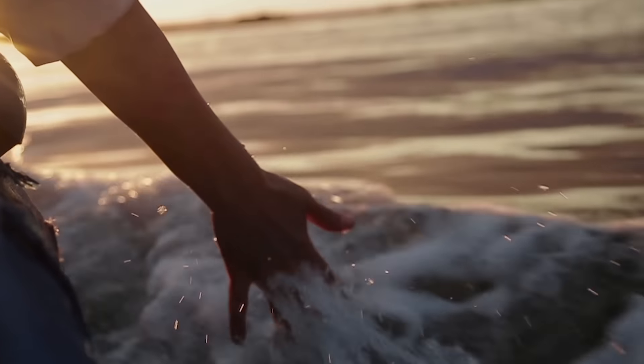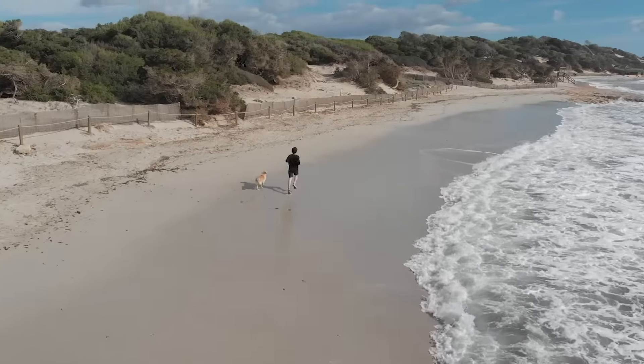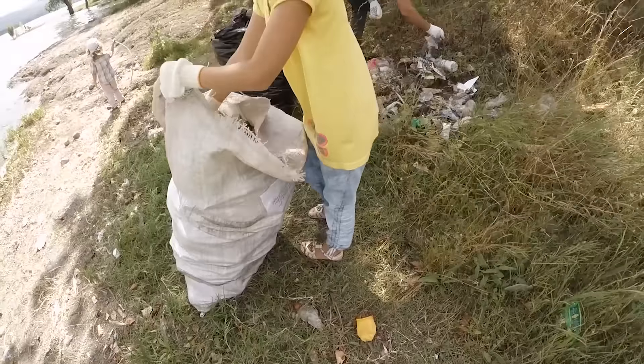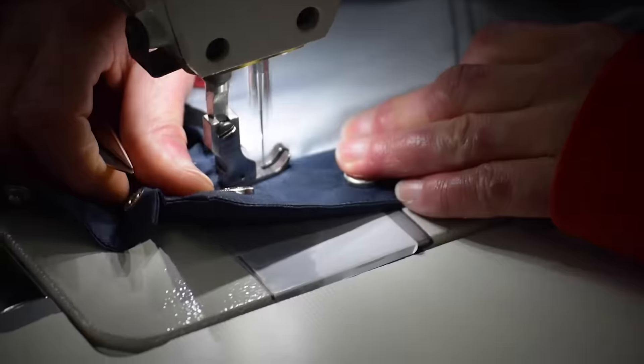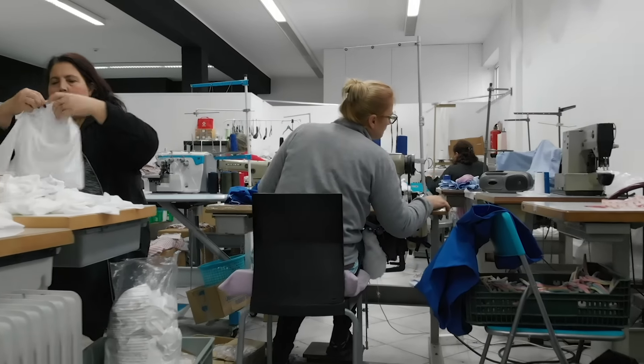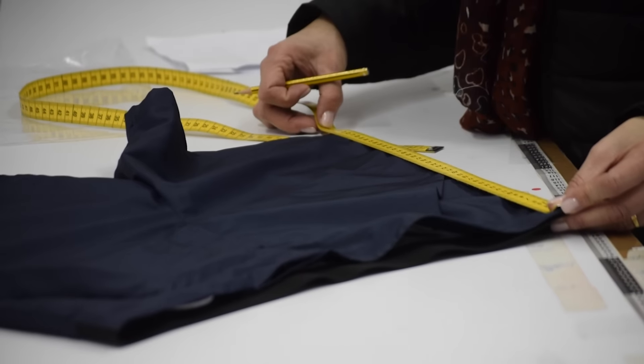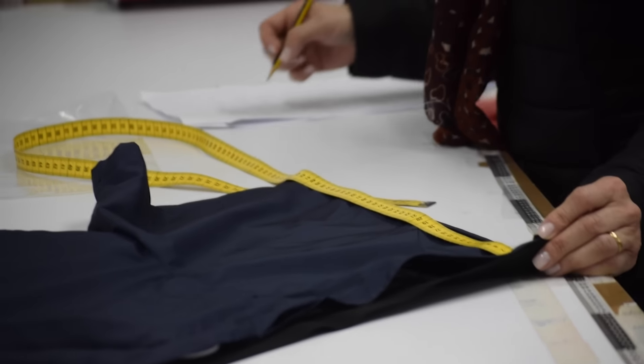We wanted to produce the All-Terrain Travel Short in the most ethical way possible, continuing to reduce our carbon footprint and empowering close-by communities. This is why we decided to produce them in a small, family-owned shop in Oporto, Portugal, owned by Irene and her son, who together combine years of experience in sustainable fashion.